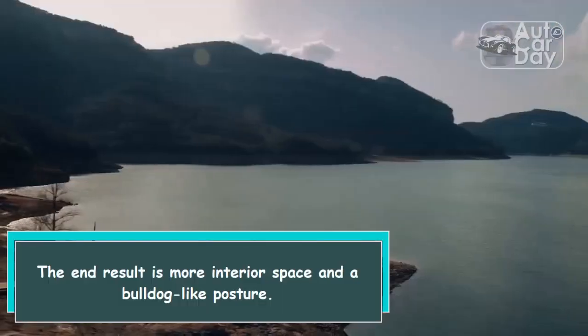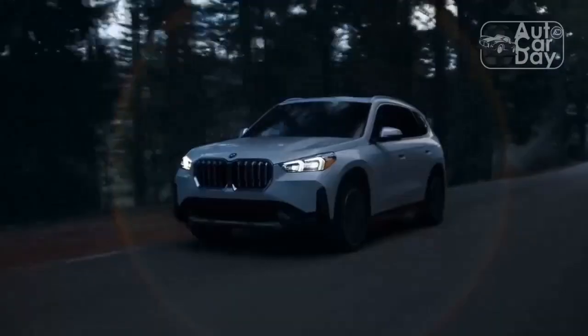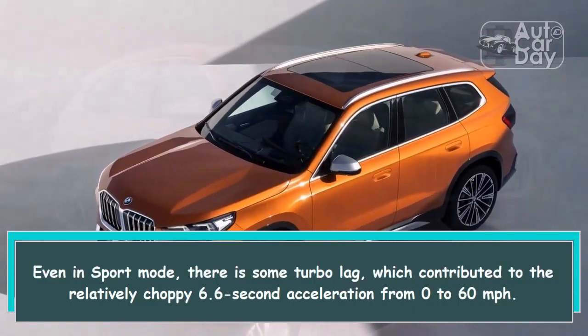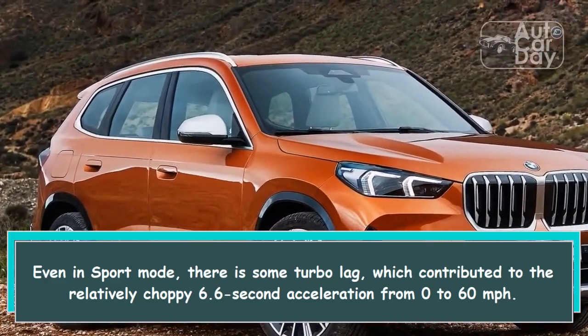The end result is more interior space and a bulldog-like posture. Even in sport mode there is some turbo lag, which contributed to the relatively choppy 6.6-second acceleration from 0 to 60 miles per hour.